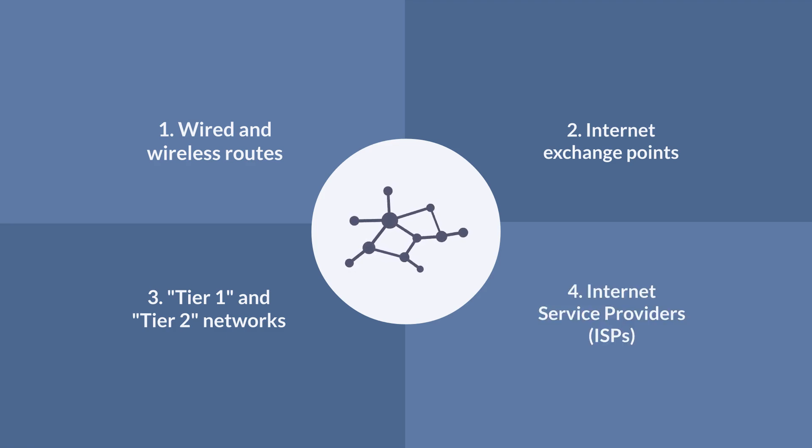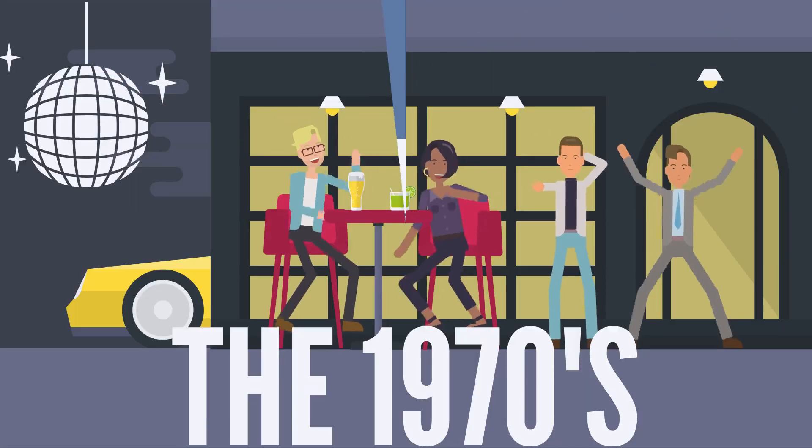You, as you're probably well aware, connect to the internet through the last one — internet service providers. In order to understand what they are and what all the other things I just listed are, I need you to put on your platform shoes and bell bottoms because we need to go back to the 1970s.